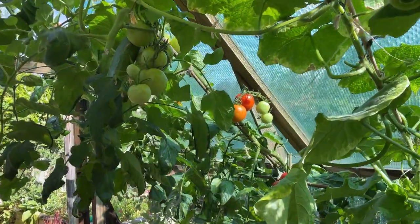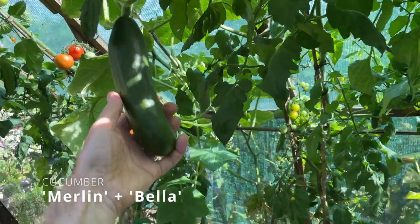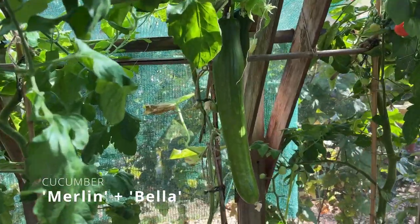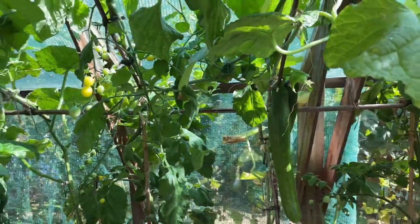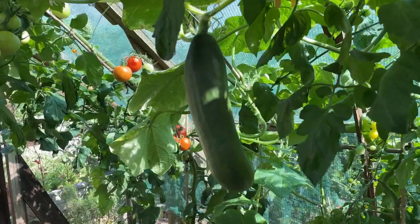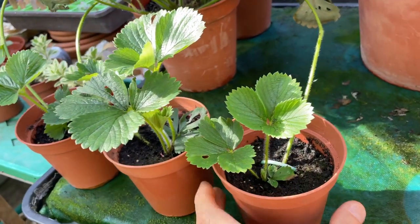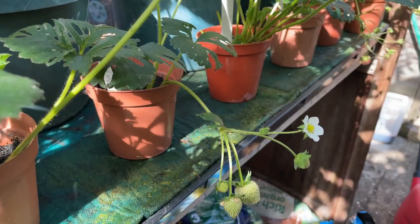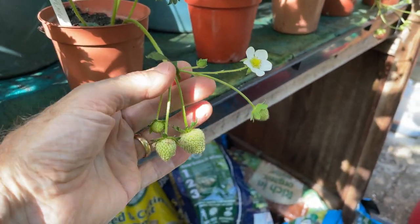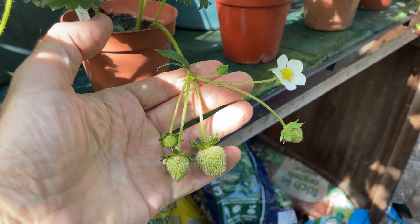In my greenhouse, as well as the tomatoes, I've got cucumbers coming on nicely. I've got a short variety called Merlin and a longer variety called Bella, and that's given me a succession of cucumbers for picking over the next few months. I've also been propagating my strawberry plants from any runners that have been produced — I just take a runner away from the parent plant and peg the tip of it into a small pot. Some of those runners, even though they're only just rooting, are already starting to flower and fruit, so I'll have more pickings from this year's strawberry runners in a few weeks time.